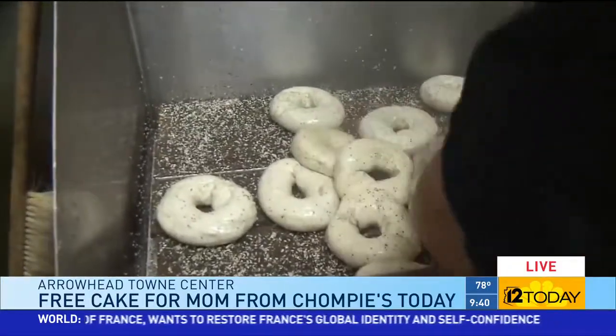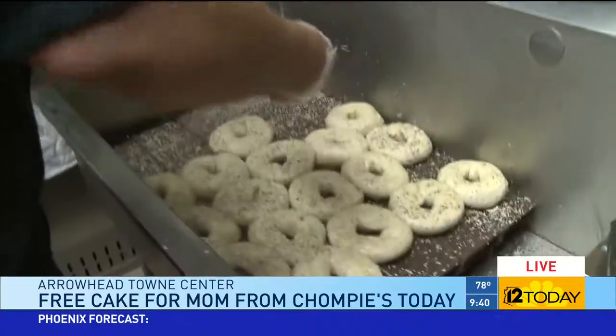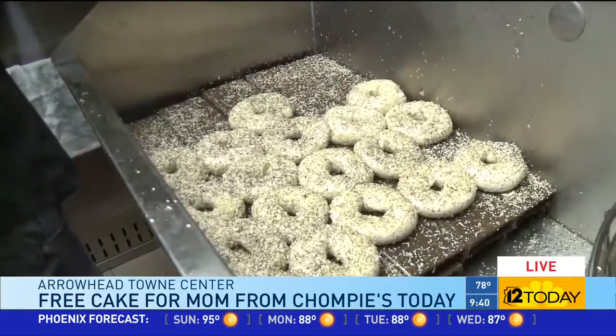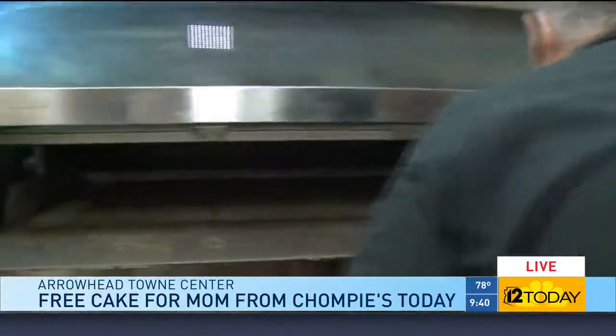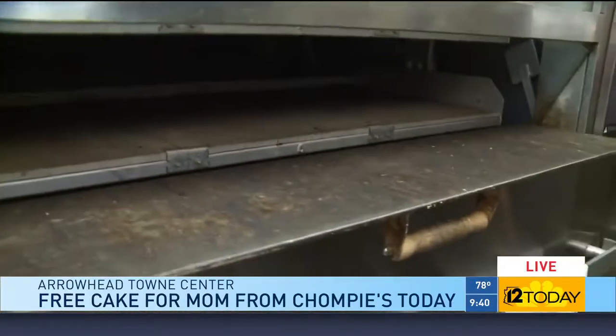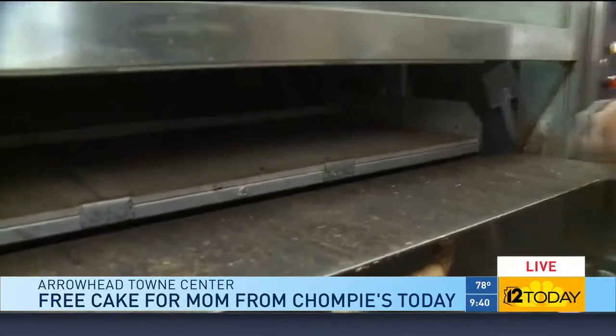He's placing them on the boards nice and even, getting that final bit of seeds on top. And there he goes — into the beautiful oven. It runs at 425 to 450 degrees in a carousel oven. Come Thanksgiving, they'll have that oven filled with turkeys.